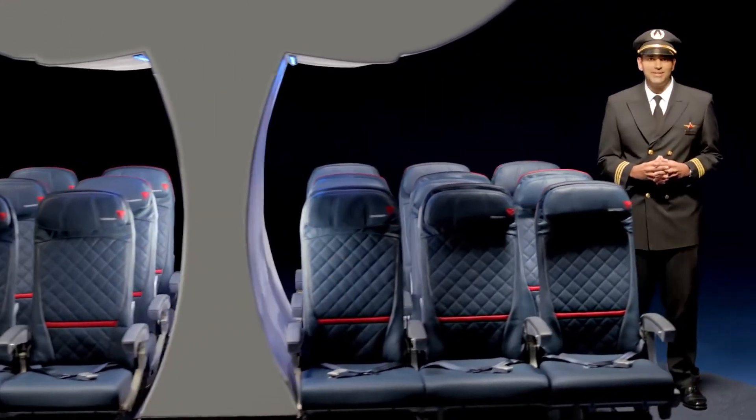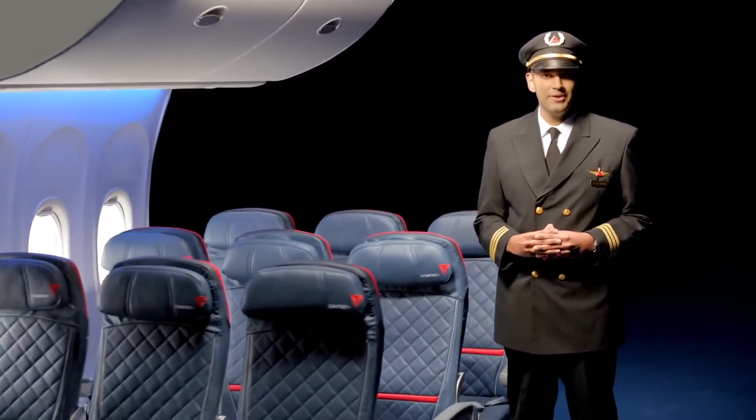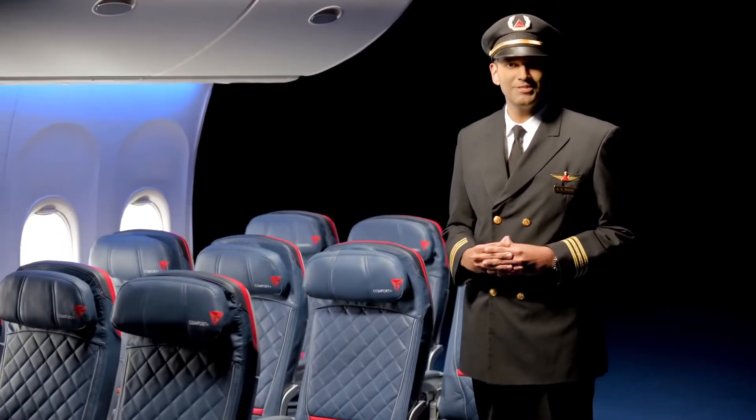Our first priority on every flight is the safety of our customers and crew. So before we depart, please pay close attention to this important safety message.